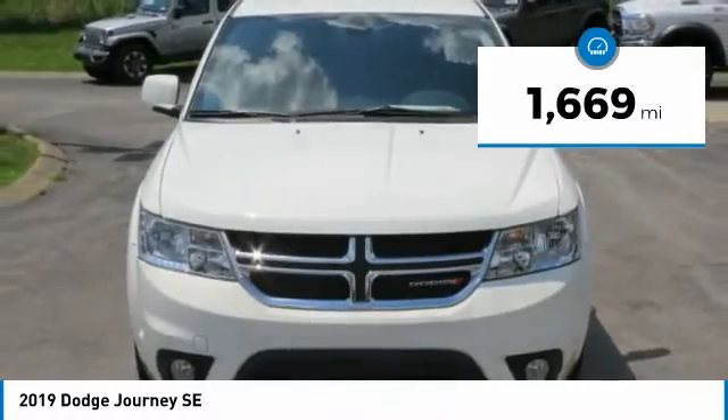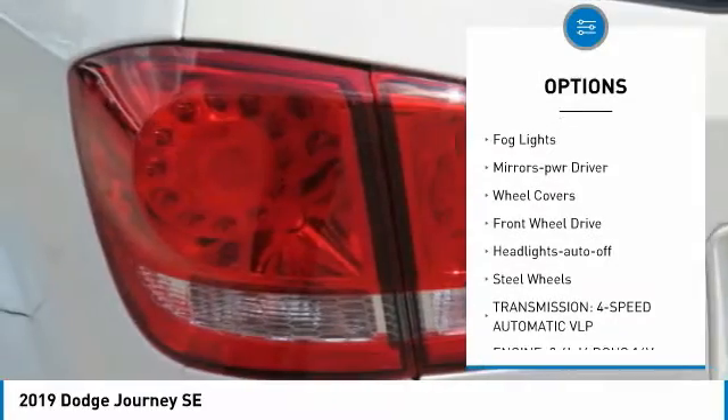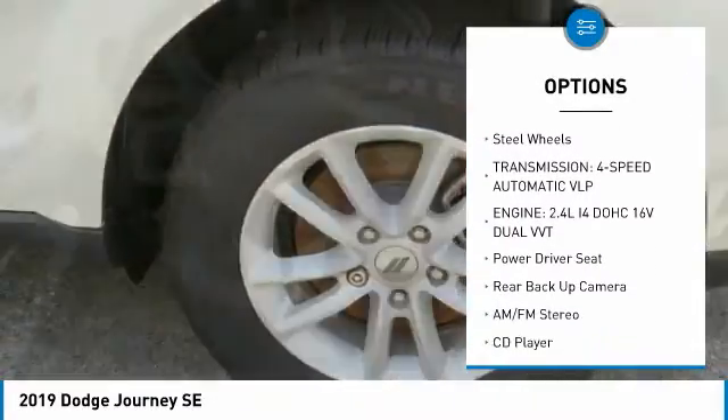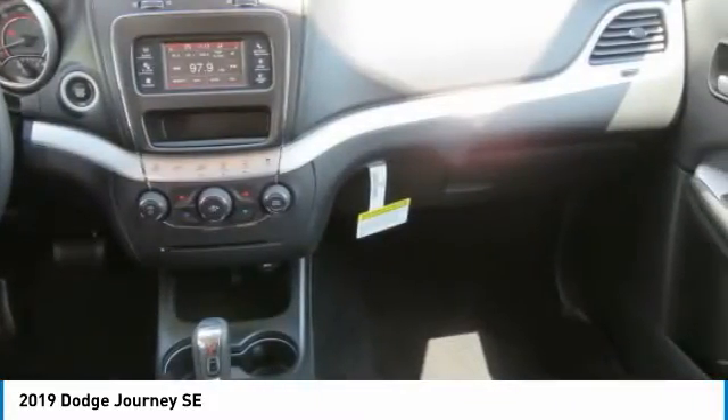Here are some of this vehicle's great options: heated side mirrors, traction control, daytime running lights, remote keyless entry, fog lights, mirror memory, wheel covers, FWD, headlights auto off, and steel wheels.